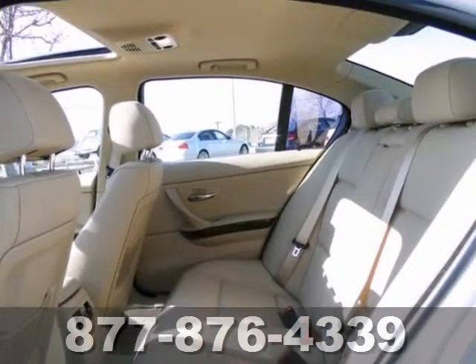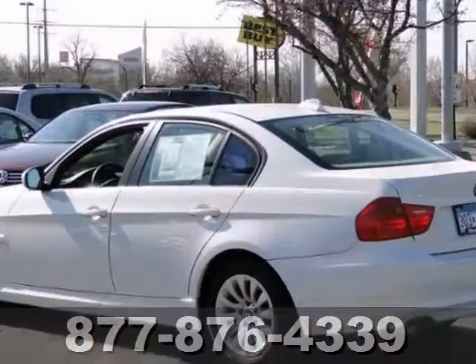Plus, with push-button start and a power sunroof, it won't be here for long. Come in for a test drive.